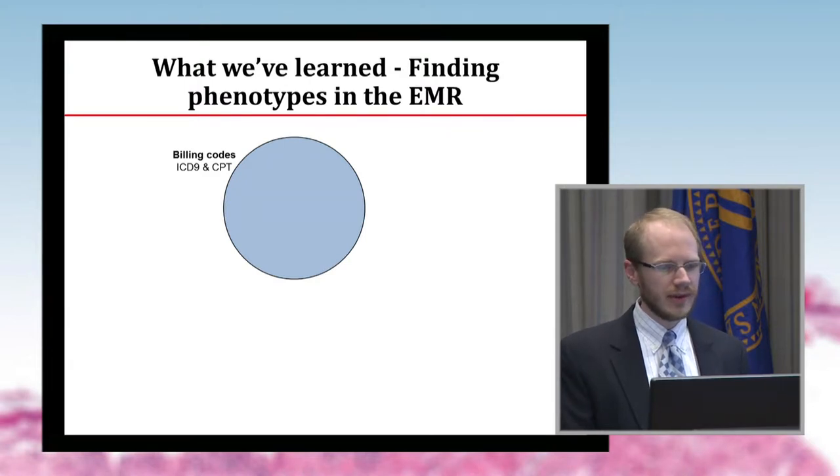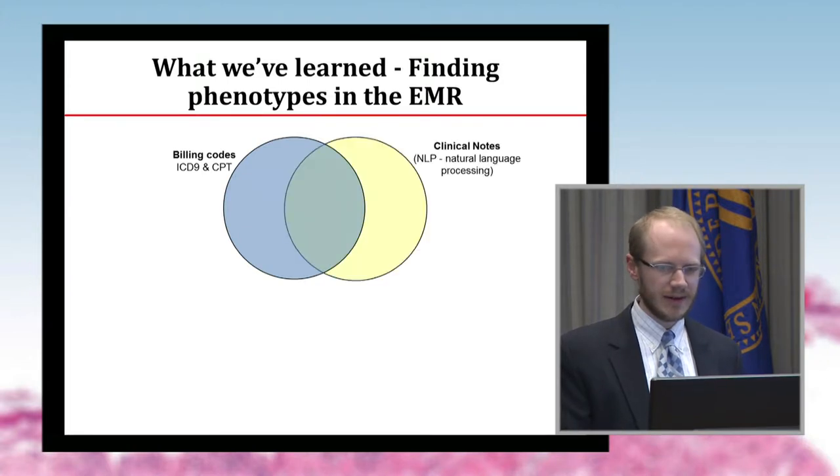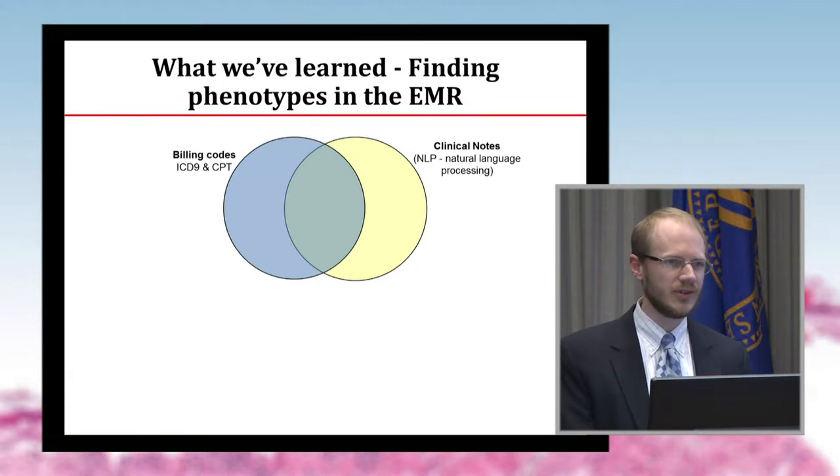Our general rule is kind of four elements to combine. Billing codes — ICD-9s and CPT — end up being necessary but not sufficient to define a phenotype. They're imperfect but useful. On top of that, we layer things like notes — pathology notes, clinical notes, dermatology notes. We do natural language processing on them to identify people who had a disease versus didn't, and to identify the difference between family medical history and the patient history — and we can do that with pretty good validity.